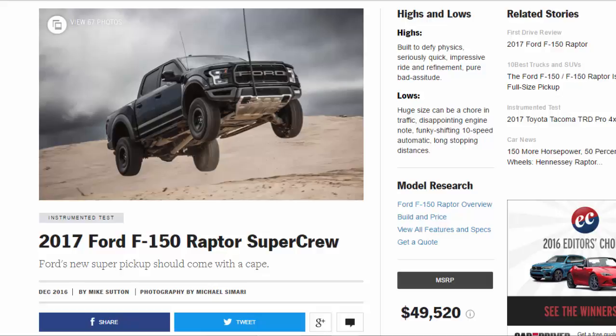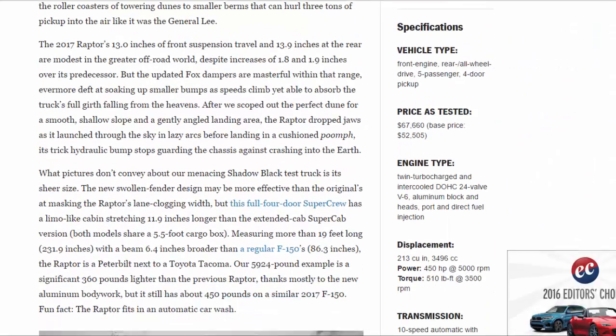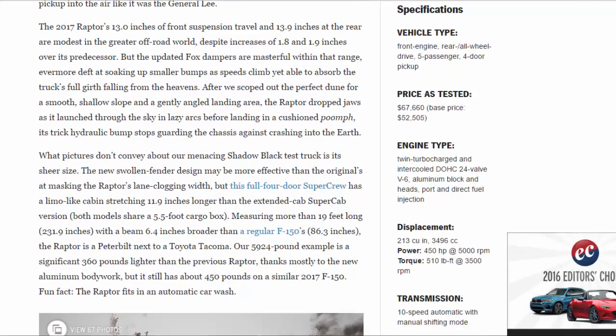2017 Ford F-150 Raptor Super Crew. Ford's new super pickup should come with a cape. Highs: built to defy physics, seriously quick, impressive ride and refinement, pure badassitude. Lows: huge size can be a chore in traffic, disappointing engine note, funky shifting 10-speed automatic, long stopping distances.